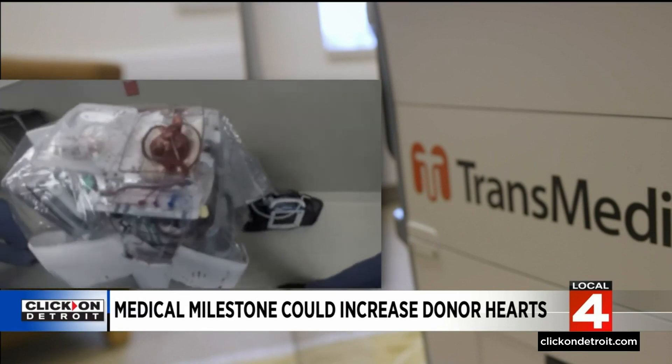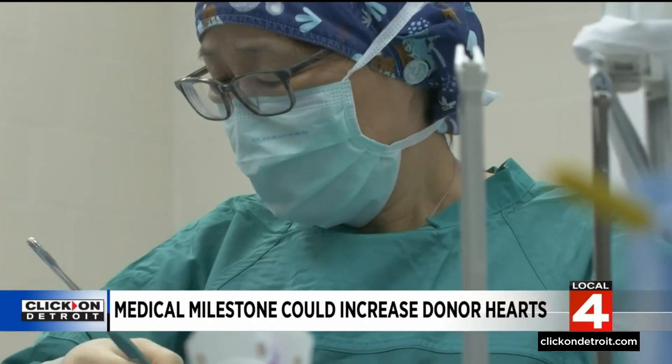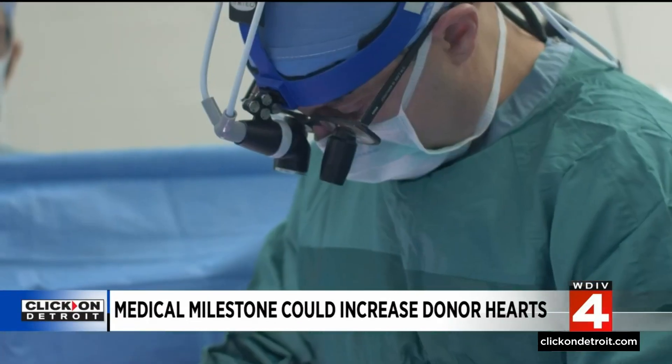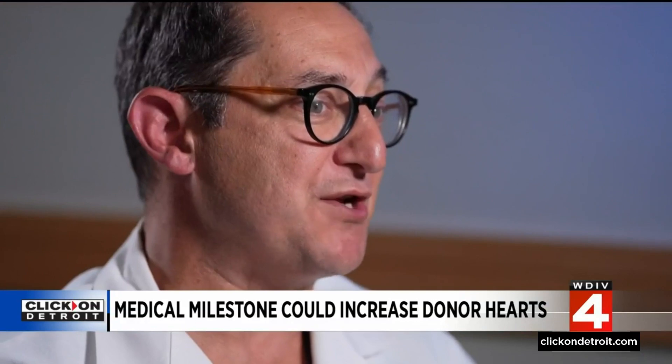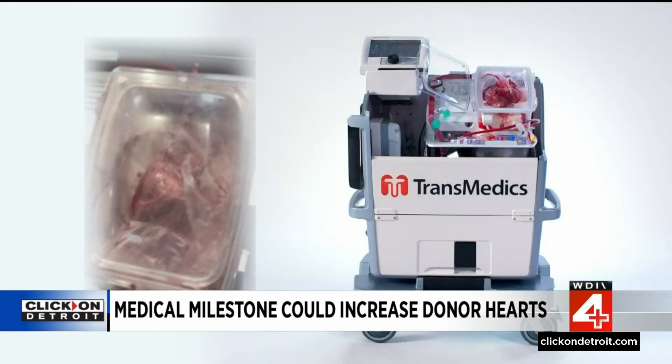Being able to accept donors whose heart has stopped beating can also provide comfort to donor families. Organ donation can be very meaningful for families that have suffered tragedy. Creating an opportunity where they can now donate these organs to people desperately in need can provide them some closure. We are very grateful to the donors and their families — without organ donation, there is no transplantation.